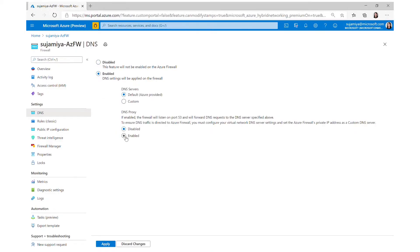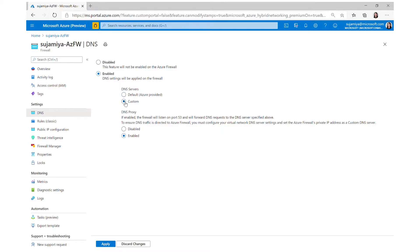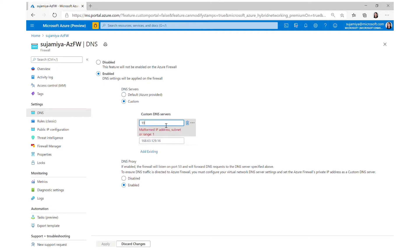I want to show you a demo on how you can use custom DNS and DNS proxy in our DNS settings.